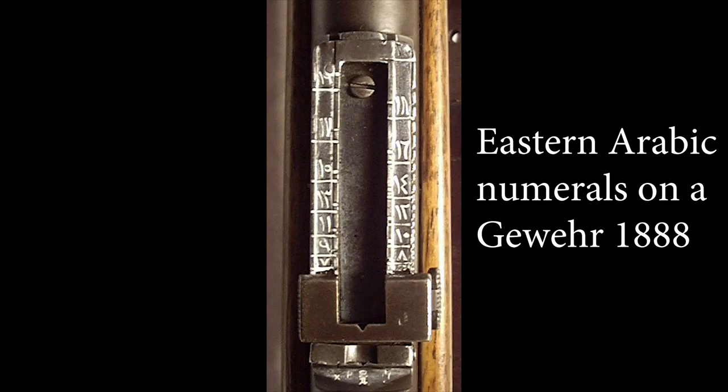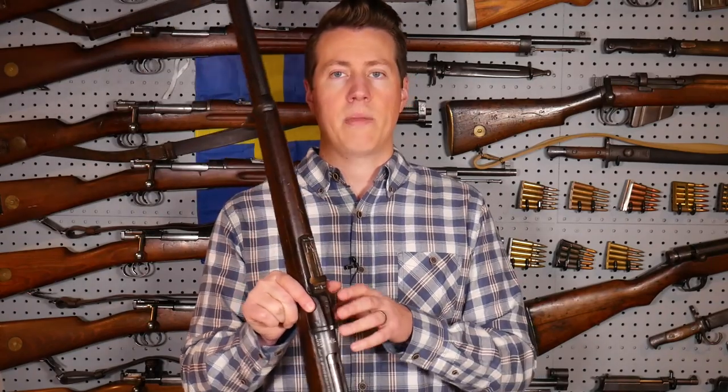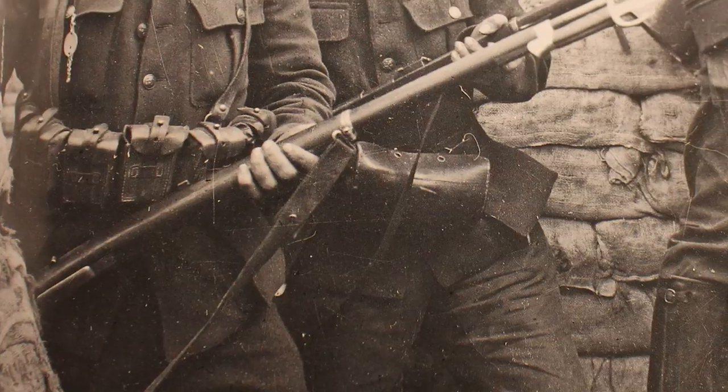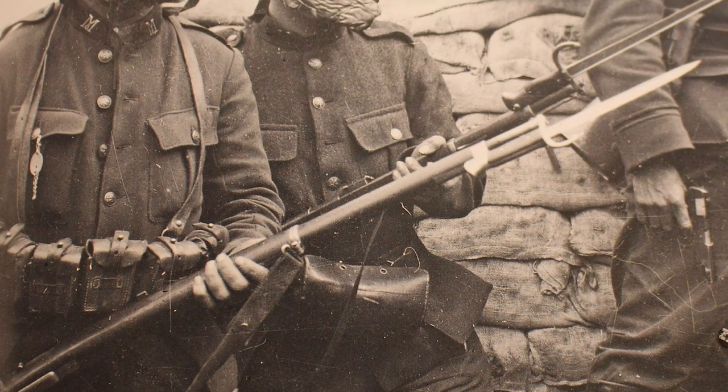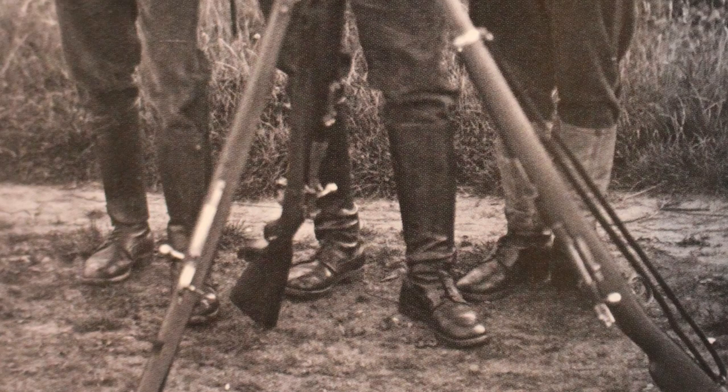And of course, when the Belgians got these guns, there were a couple of things about them that they needed to change, namely the rear sights — they couldn't read them. So they implemented a re-arsenal program for these rifles. The Belgians re-serial numbered these guns, put serial numbers on a few of the major parts, changed out the rear sights, and then pretty much just handed these off to the troops. There are a few pictures of Belgian troops with these Ottoman rifles, including a pretty good one of Belgian troops with Ottoman 1893s.